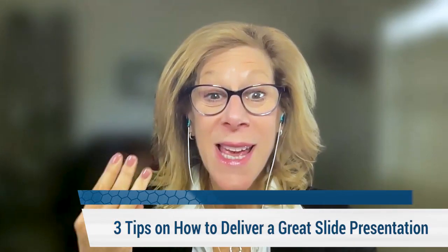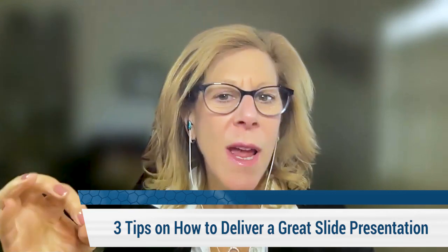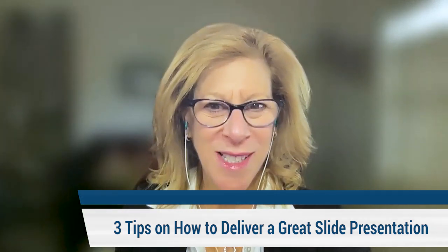We all want to know how to deliver great presentations using slides. In this video, I'm going to share with you three tips on how to deliver a great slide presentation.